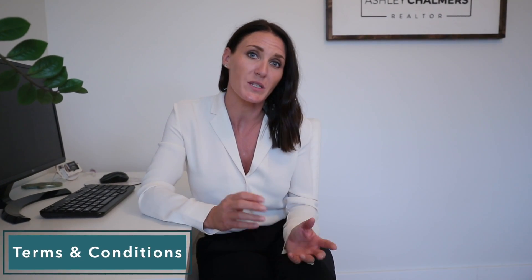Terms and conditions. These are things the buyers are going to put into the contract to protect themselves. These typically include: subject to finance, subject to home inspection, subject to title search review, subject to property disclosure, and subject to insurance quotes.